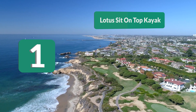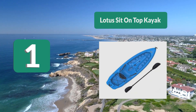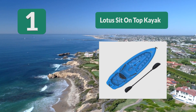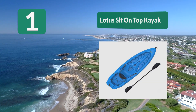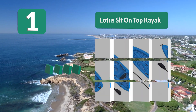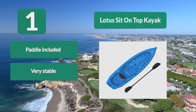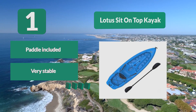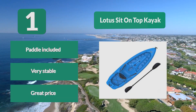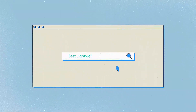Number 1: the Lotus sit-on-top kayak by Lifetime. The material used is polyethylene and it's made in the USA. Even though it's small, the seat rest is adjustable and there are multiple foot rest positions allowing greater comfort. Behind the seat you have a tank well storage with bungee cords on top, which allows you to bring some gear with you. Paddle included, very stable, great price.